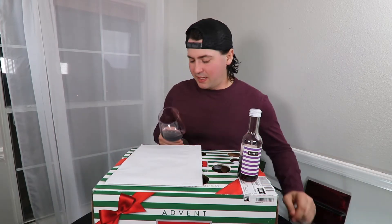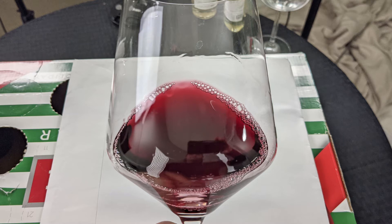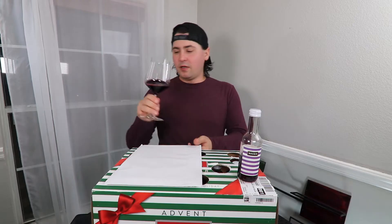From a color standpoint on this wine, you are a medium ruby, no artifacts, no cloudiness. Right on the nose.